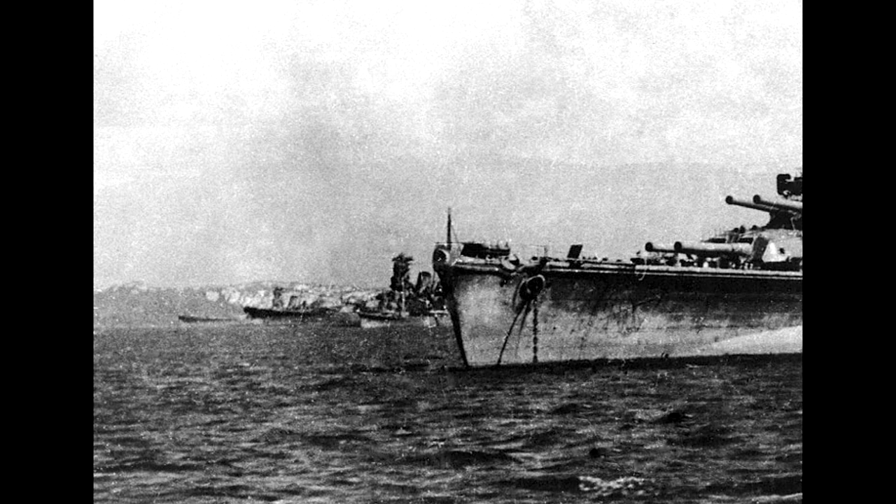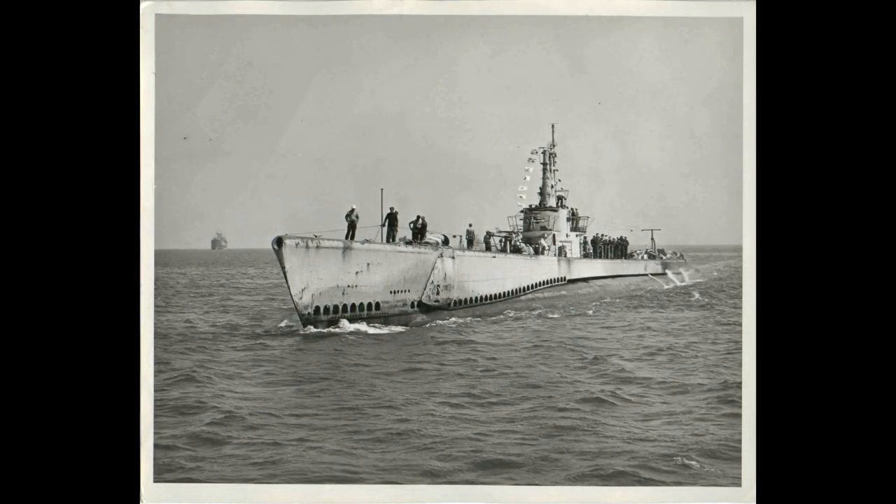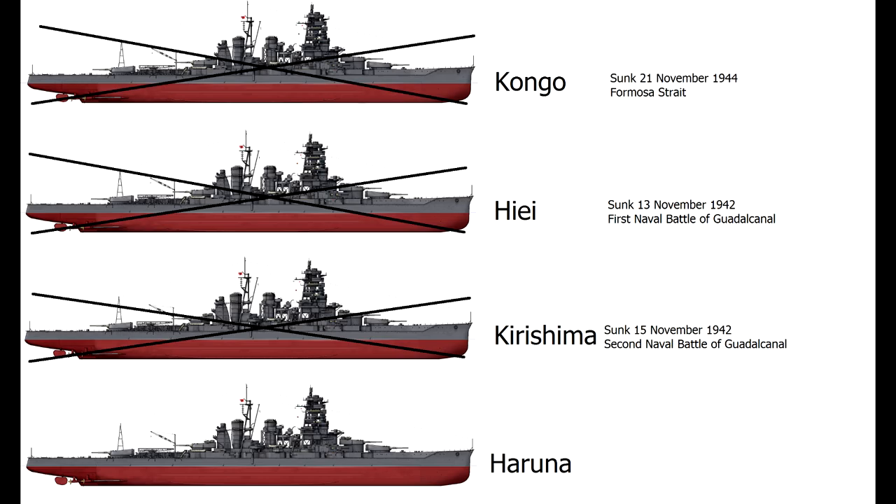Brunei came under attack from US aircraft, and Kongo set sail for Kure on the 16th of November — this was to be her last voyage. Not long after midnight on the morning of the 21st of November, the fleet including Kongo was passing through the Formosa Strait. Shortly before 3am, the submarine USS Sealion moved in and fired a spread of torpedoes — two hit Kongo, and a third hit and destroyed the destroyer Urakaze, killing everyone on board. Over the next three hours Kongo's flooding worsened, and by 5:15am she was listing at 45 degrees. The ship lost power, the order to abandon ship was given at around 5:20, and five minutes later the forward 14-inch gun magazine detonated, splitting the hull. Over 1,200 sailors died, with 237 saved by the destroyer escort.